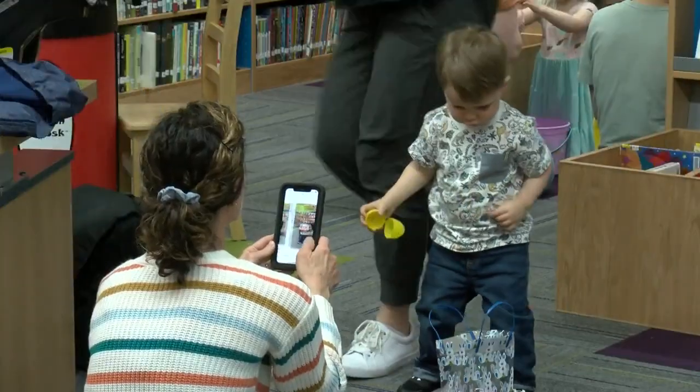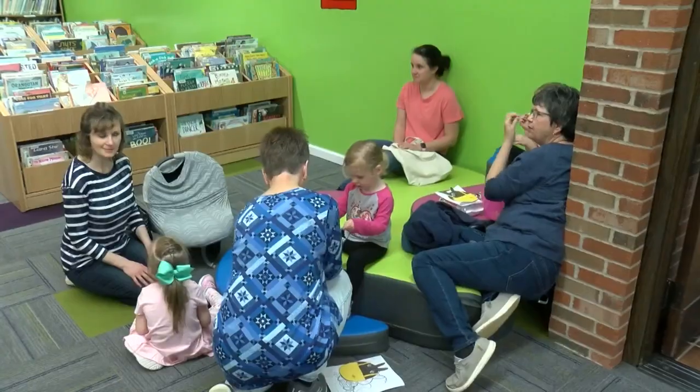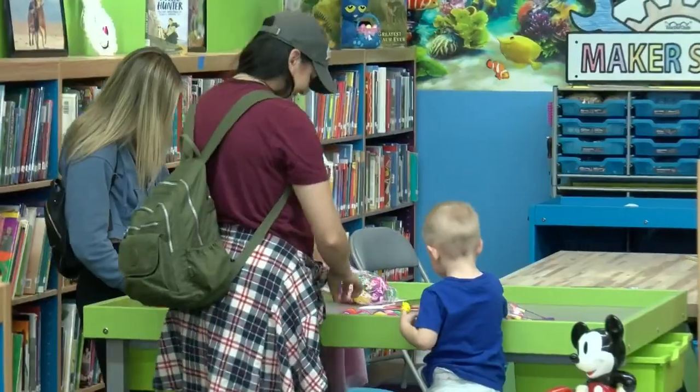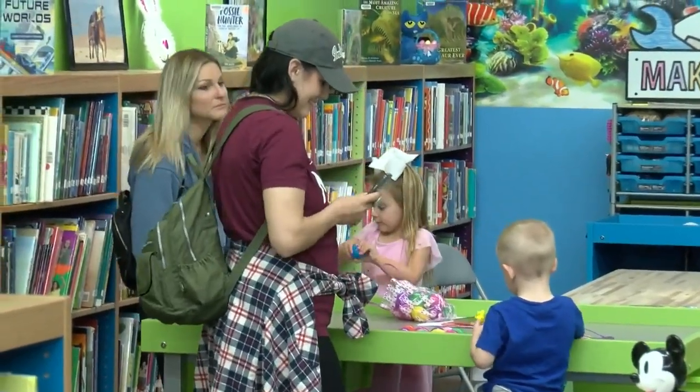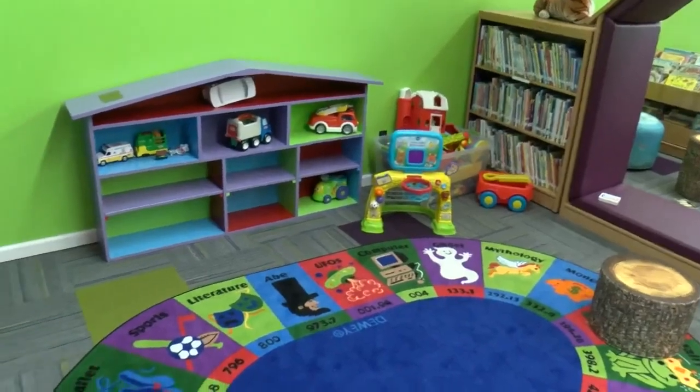The kids section is night and day to what it once was. The updates include things like brighter colors and more open space. There are also bookcases on wheels that can be rolled around, which allows the space to be opened up even more for special events.